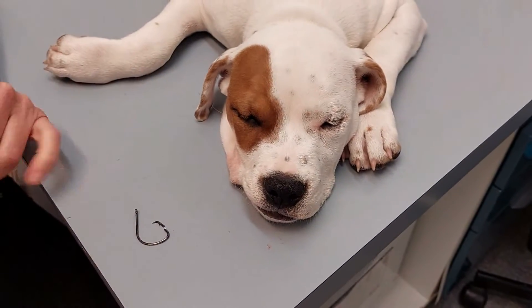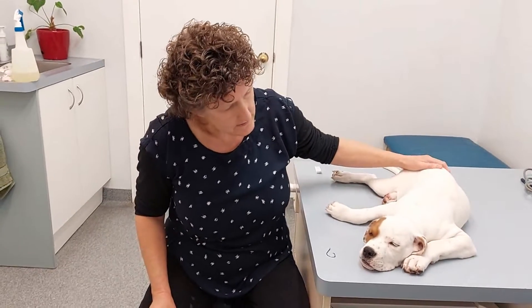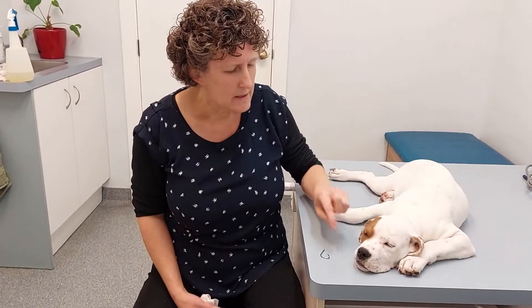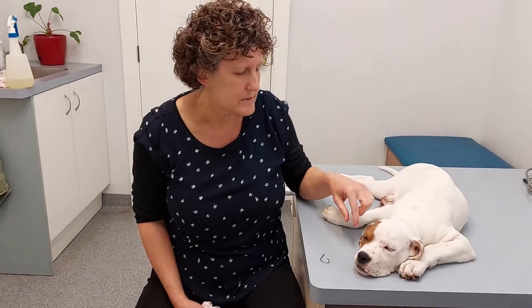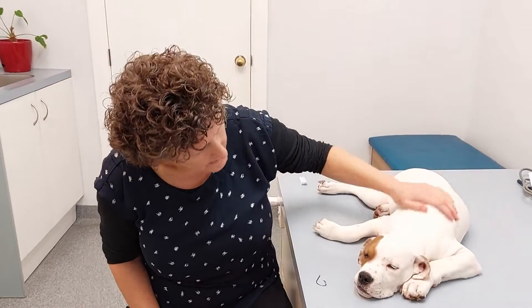We see a lot of these because we're actually near the ocean and in the sounds, so this is quite a common occurrence, and even in cats too. They're usually in the lips, but very occasionally we have seen them down the esophagus and even into the stomach — so obviously that's a worst case scenario where we have to go to surgery to remove it.